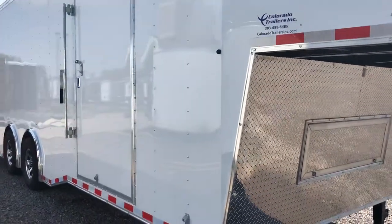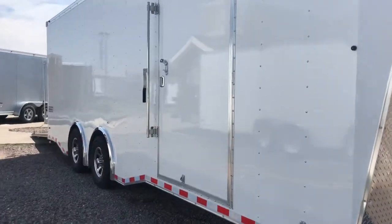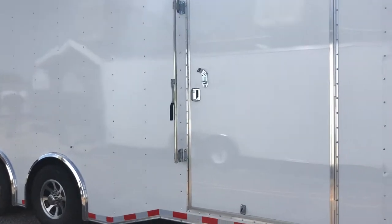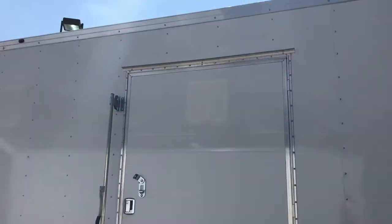16 inch on center walls. You also have the nice big 48 inch side door with this unit, so it gives you a great big opening. You also have an RV lock and cam bar, so double lock protection there.